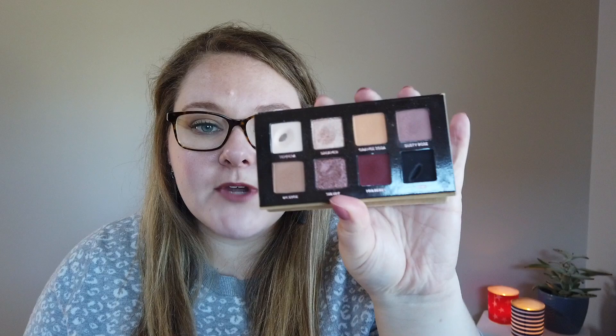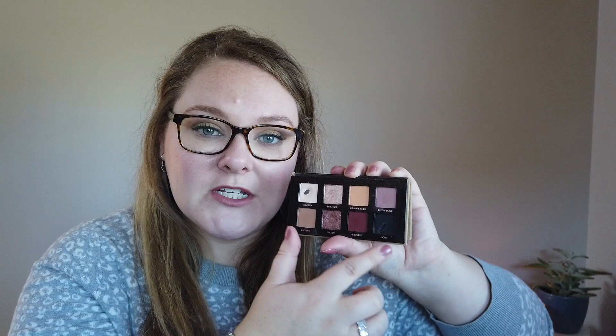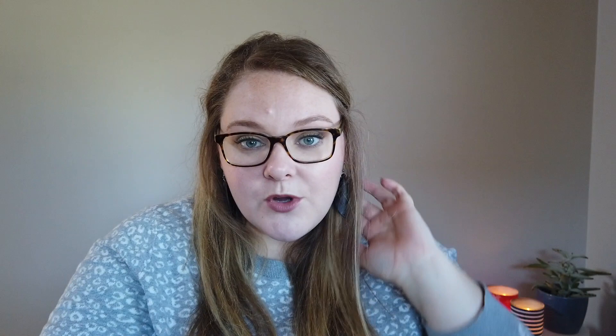The first fall palette I want to highlight is the Anastasia Soft Glam 2 mini palette. It has really nice warm cranberry tones — the mauve and orange are great crease shades, and there's a burgundy mulberry shade I love. I've used this quite a bit and have pan on a shade. It's a fantastic fall palette, very versatile for the whole year, but it especially screams fall to me — particularly the bottom row and the shade Sultry, a nice medium shimmer.